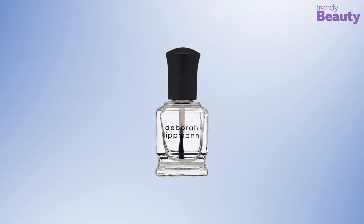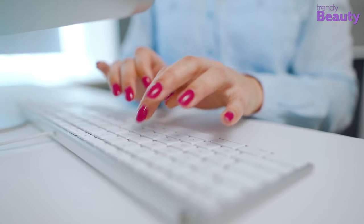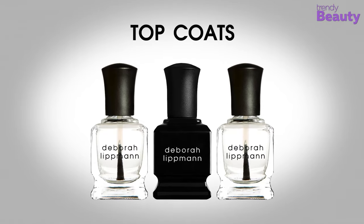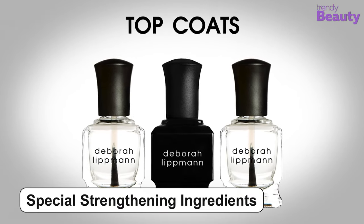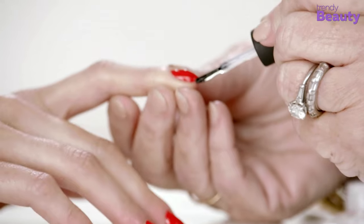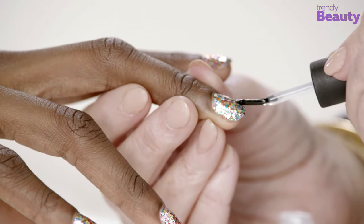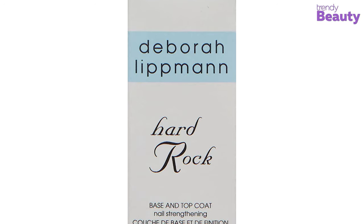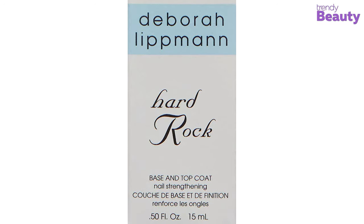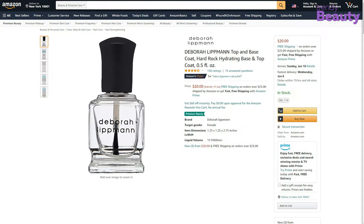The Deborah Lippmann Hard Rock is our next preferred nail strengthener that will give you your dreamy long, hard nails. It is formulated with special strengthening ingredients that help to harden and elongate your nails in a few short weeks. It also has a protein-rich formula that encourages healthy nail growth, and it's especially beneficial for weak nails or post-gel and artificial nail removal. This nail strengthener is available on Amazon with a good number of positive reviews and ratings.